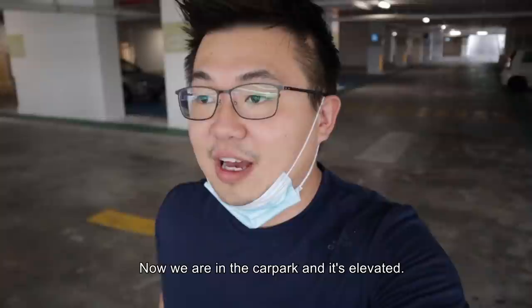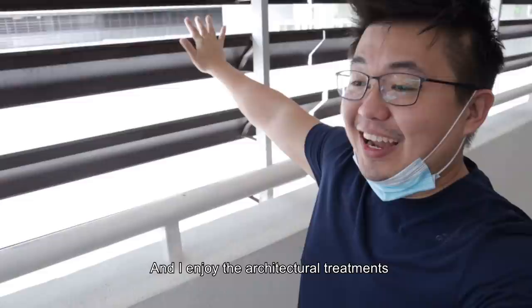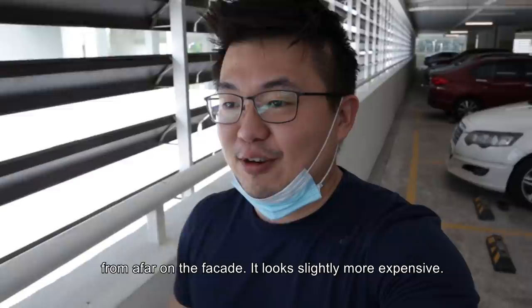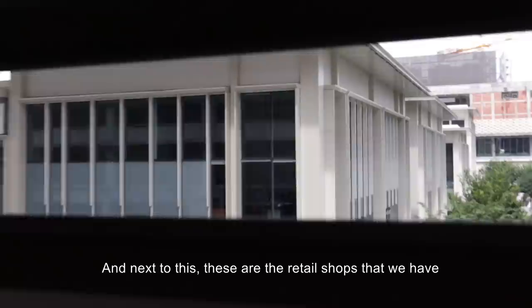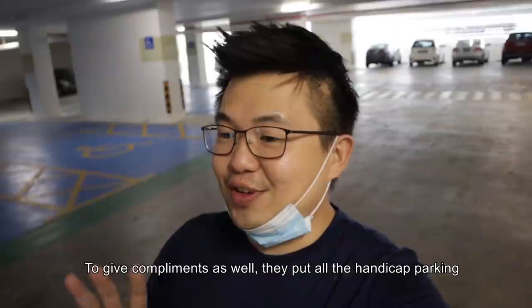Let's go inside. Now we are in the car park and it's an elevated one, so you get more air — it feels way better. I enjoy the architectural treatments here. Louvers like this really add character, and from the facade it looks a little bit more expensive. Next to this are the retail shops we've reviewed before, so it's really convenient. If you look into the car park structures, it's also very neat.